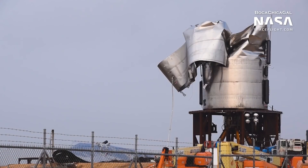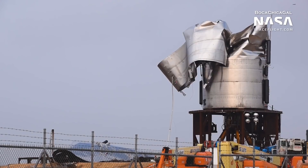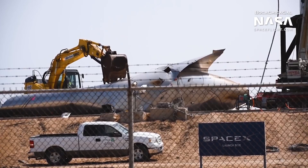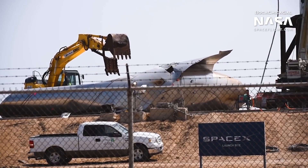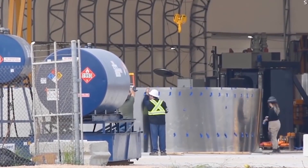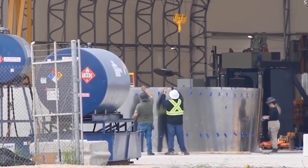If the issue is just a test configuration issue, that'll be a good sign, as SpaceX won't have to make major modifications to the Starship design. They'll just have to improve test configurations, something that can be easily done. Moving on to SN4 — luckily, SpaceX is developing Starships in parallel, so work on SN4 has already begun.